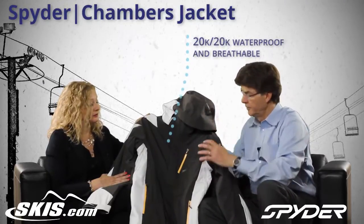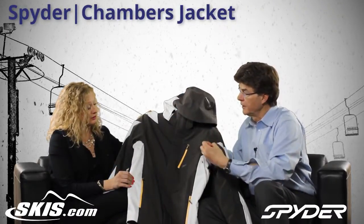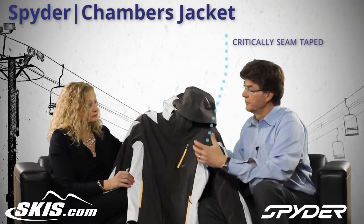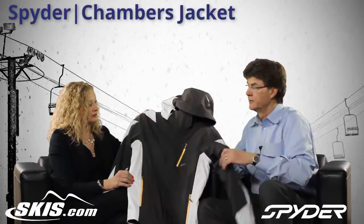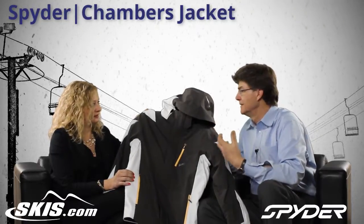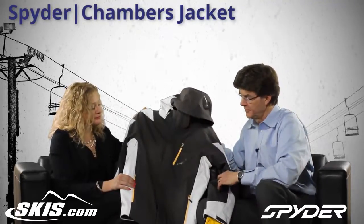It's got a removable hood and big venting. To get the price down a little bit, we critically tape the seams as opposed to fully tape the seams. For Spyder, that means all of the seams that are exposed are taped, except the two that are underneath the arms. So it's still very, very water repellent — about 80% taped instead of 100% taped.